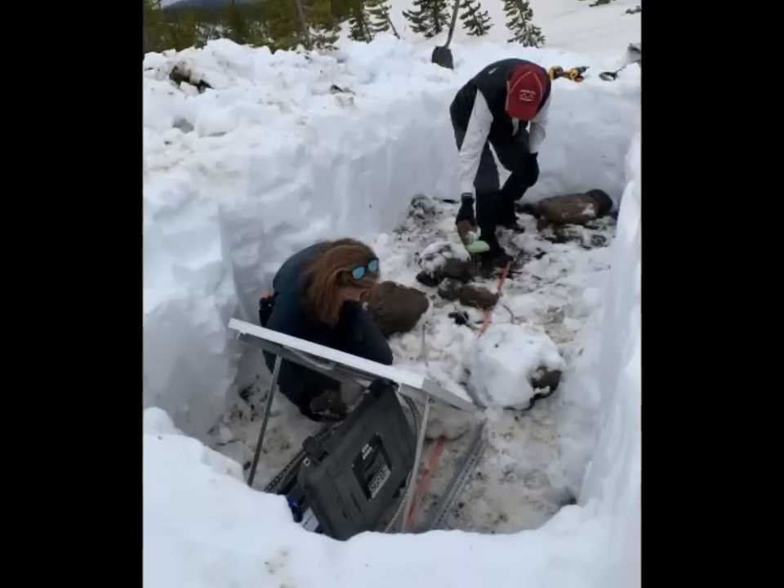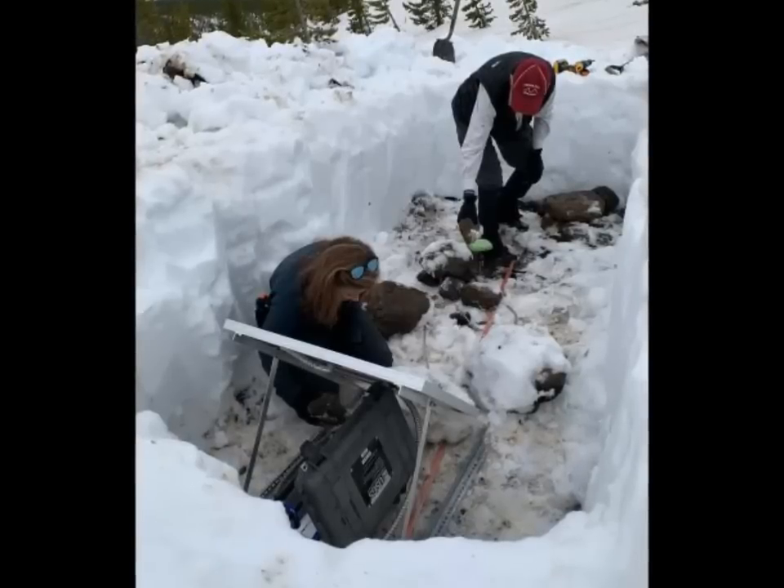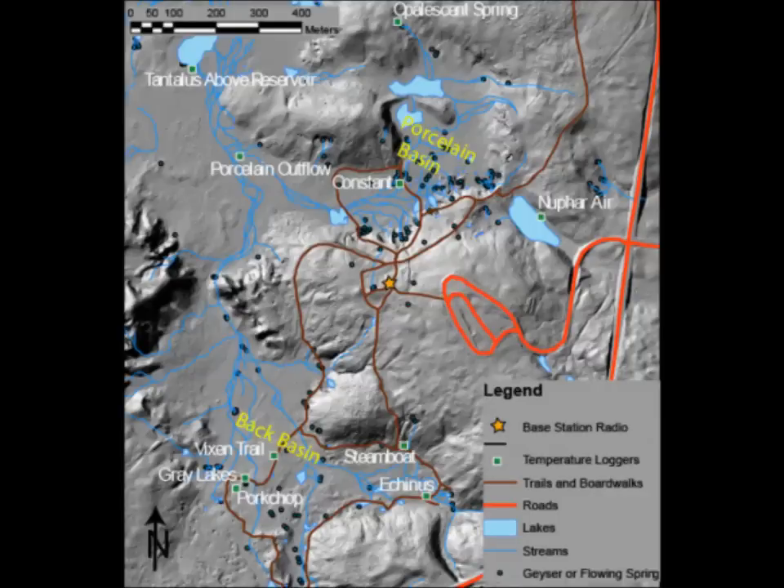Scientists Rebecca Kramer and Dan Zurizen installed a solar panel and GPS antenna at a semi-permanent GPS station in the southern part of Yellowstone National Park. The work first required digging through four feet of snow. USGS photo by Brian Myers, May 21st, 2019.